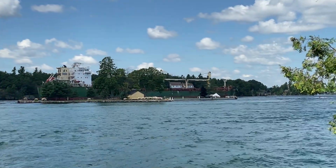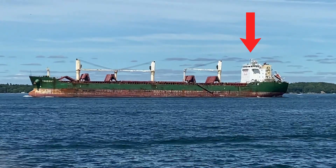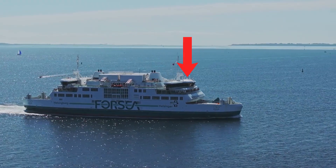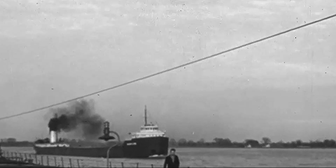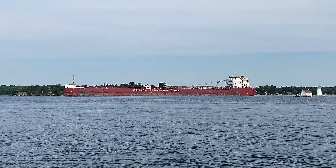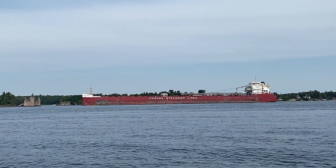If you pay close attention to the vessels in these clips, you'll probably notice how most of them have their pilothouse at the stern of the vessel, whereas on other vessels they have their pilothouse closer to the bow. This is especially noticeable with Great Lakes freighters, which originally had their bridge at the bow until the 1970s when they moved it to the stern. So why is a stern bridge better than a forward bridge? Stay tuned to find out.